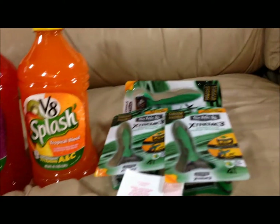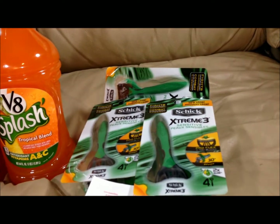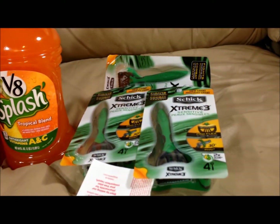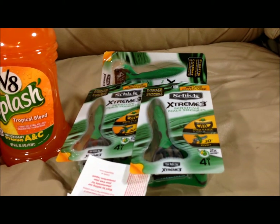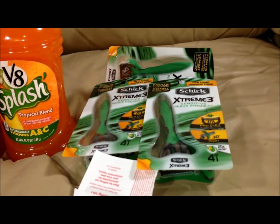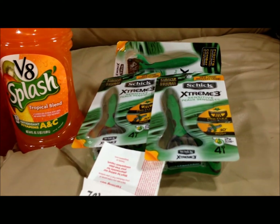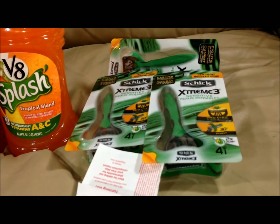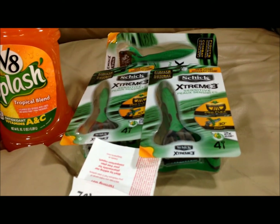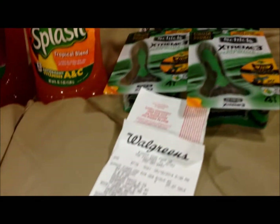Another great deal this week at your local Walgreens are the Schick Extreme 3 razors. In today's circular there were $3 off one coupons — I had three of those, which made this an even better deal. And when you spend $20 in Schick products this week, you are earning 5,000 points, which is $5 towards your next order. Let me show you how that looks on the receipts.